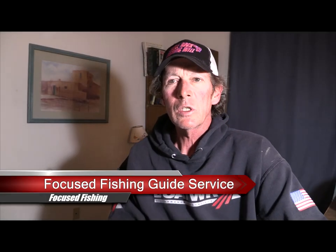Hey guys, Eric Prey, Focus Fishing Guide Service, Table Rock Fishing Intel. I've got another video fishing report for you for Table Rock. It is Thursday, April 27th. Sorry we're a little late this week. I've been on the water every day, doing basically a double or a full day every day. Got a little bit of rain today, so I was able to get off the water and get this shot this afternoon.